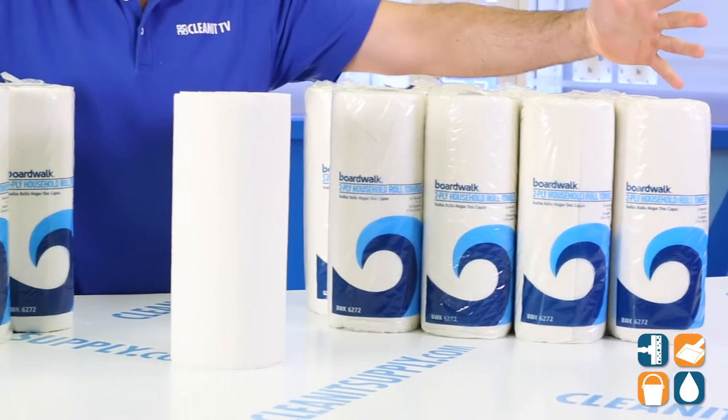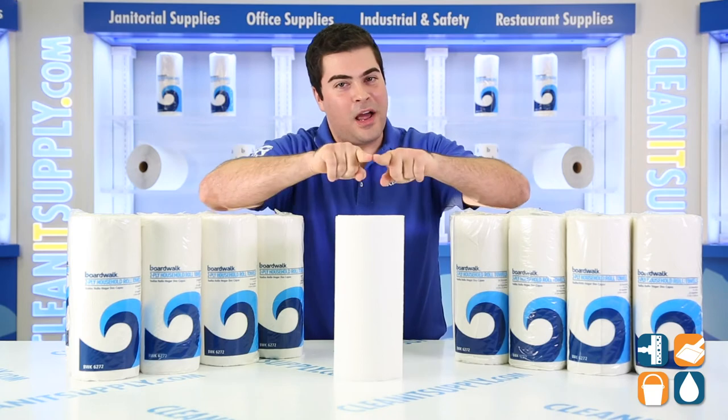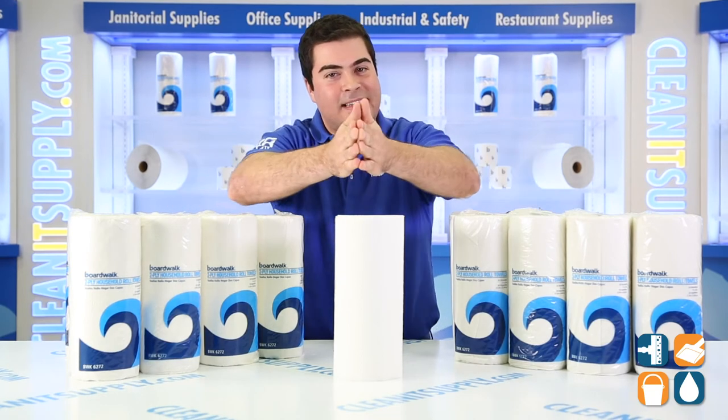There you have it — the BoardWalk 6272 Perforated 2-Ply Kitchen Paper Towels. And remember, subscribe below, get in the know. I'm Sammy P and you're watching CleanIt TV.